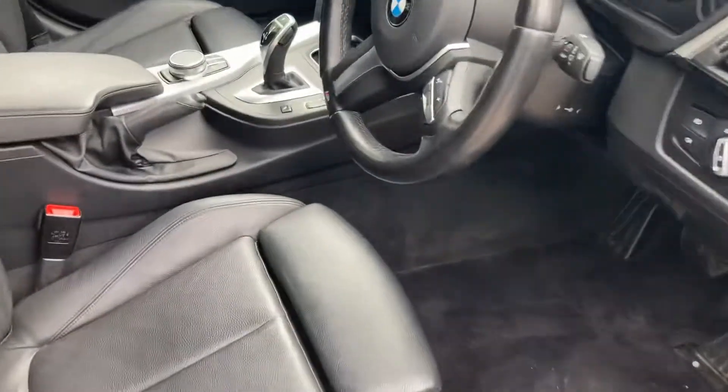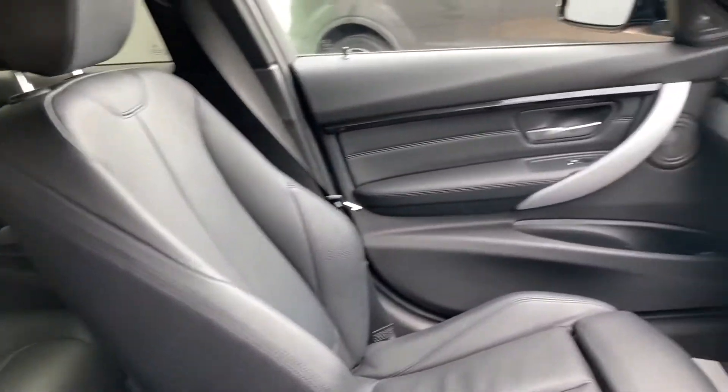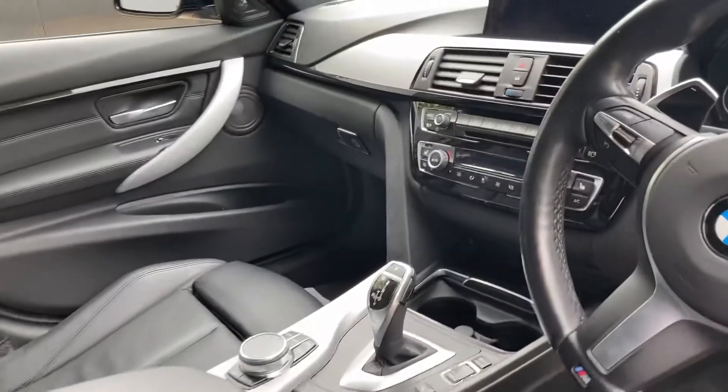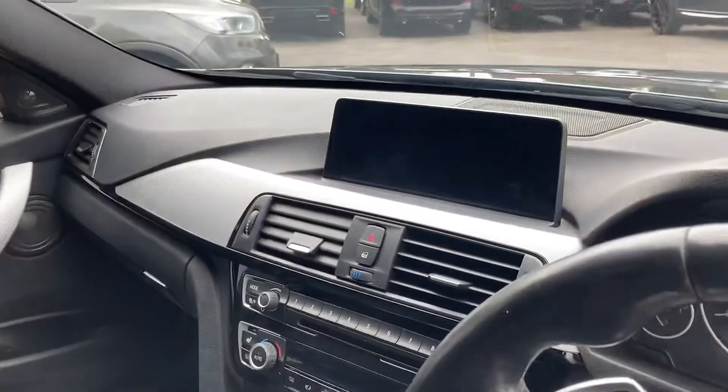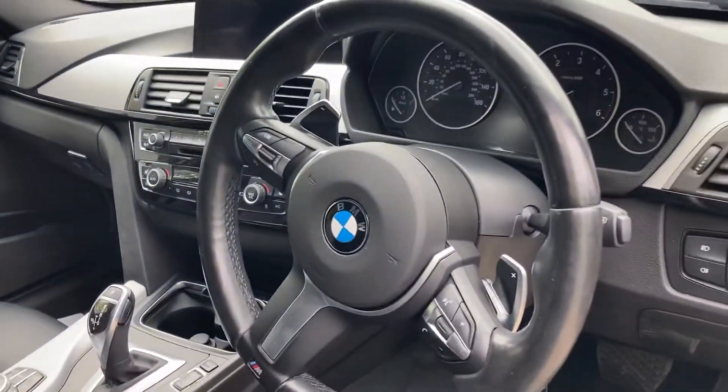Coming onto the interior then — very, very nice in the full leather. I think the darker interior definitely goes very well with these kind of machines. Metal inserts look very, very nice. Absolutely stunning inside.